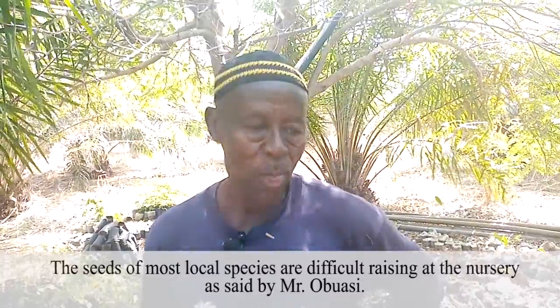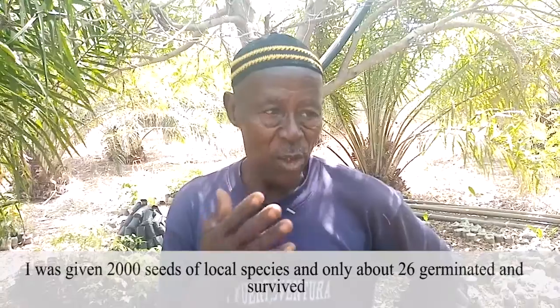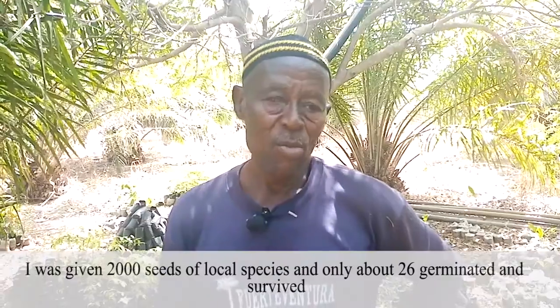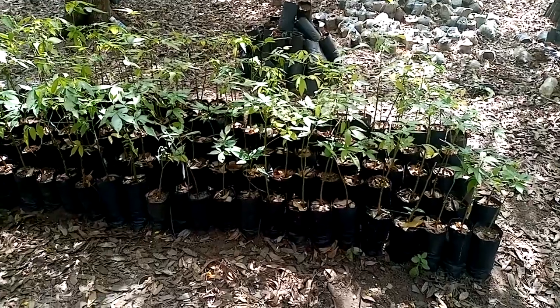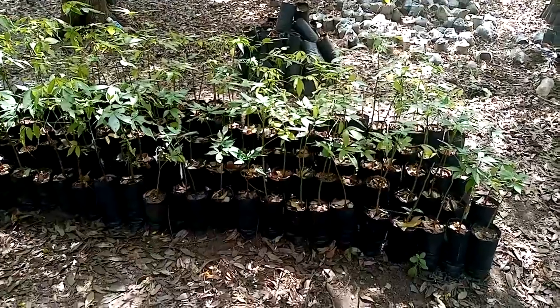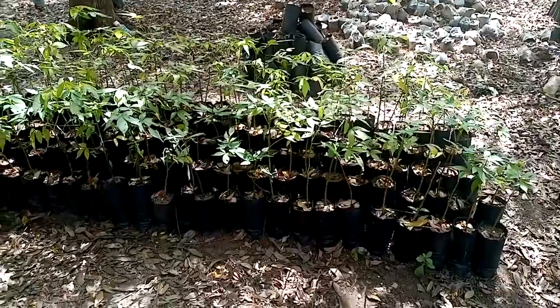We are privileged to have a farmer who is into tree nursery, and we would like to know from him his own experiences in relation to challenges in raising trees for restoration. He explained that the trees would cease to grow, so he went to Boku where his friend gave him more than 2,000 seeds. He came to nurse them, but from 2,000 seeds he got only about 26 or 28 seedlings. To add to what Mr. Oboase just said, there are a lot of challenges associated with raising most local species at the nursery, and it is not him alone experiencing such challenges.